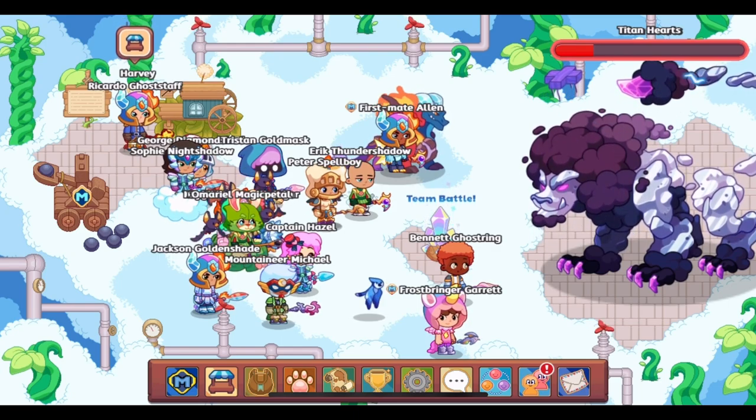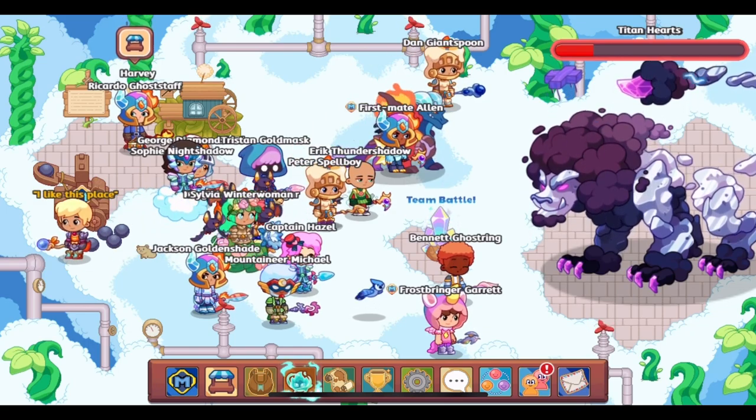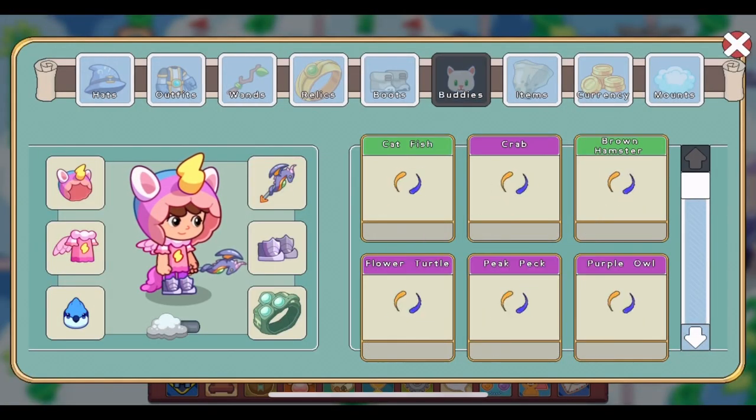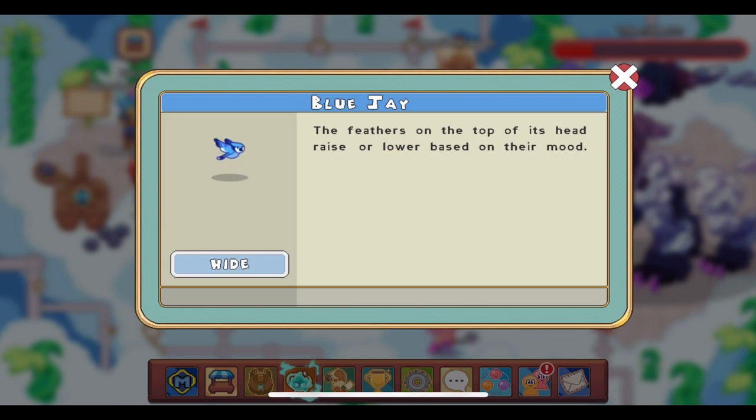Once you have answered all 20 questions, check back in your mail and you should get the reward. That is how you get the third teacher-student reward, the Blue Jay. Now let's check the buddy out and see what it looks like and what its description reads.